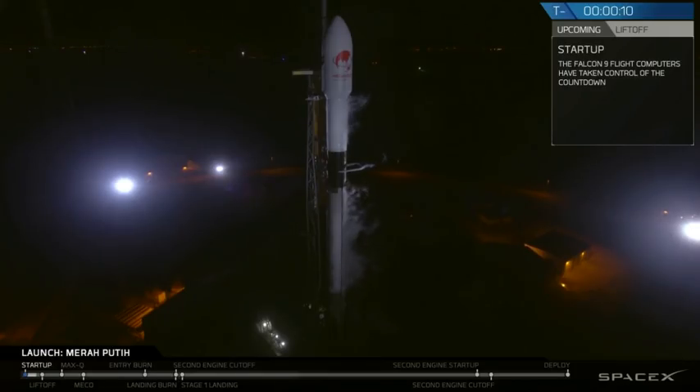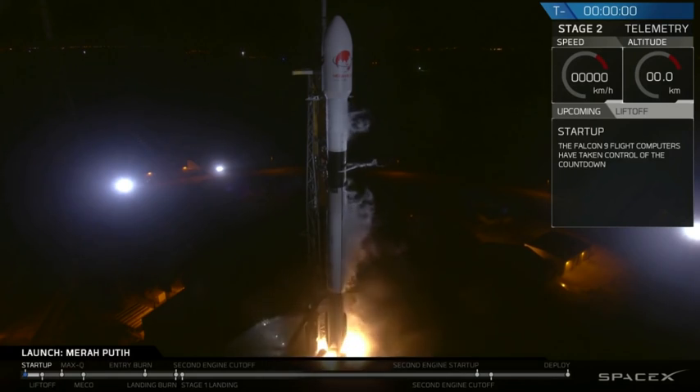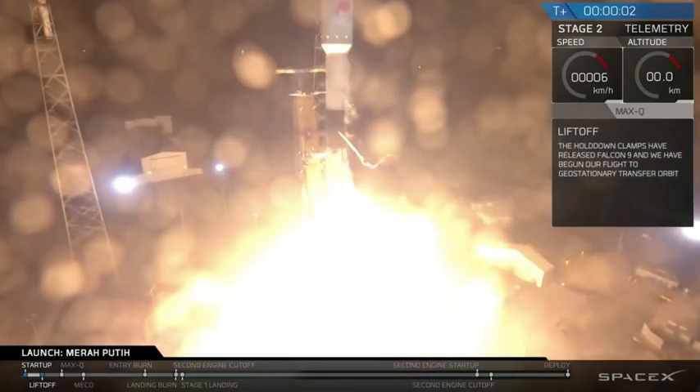Flight pressure. 10, 9, 8, 7, 6, 5, 4, 3, 2, 1, 0. Ignition. Goodbye.